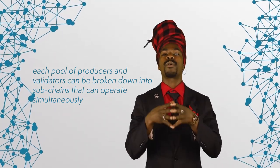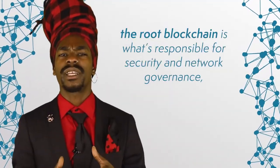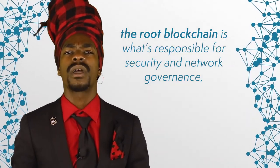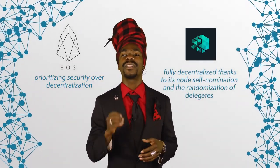The security and scalability of this blockchain stem from the fact that each pool of producers and validators can be broken down into subchains that can operate simultaneously. These subchains are referred to as layer 2 in the IOTX nomenclature. Even if one of the subchains is attacked, the root chain should still remain unaffected. The root blockchain is responsible for security and network governance, while subchains can adapt to the specific needs of various devices. These devices can also be bundled together based on their trust levels or functions — referred to as separation of duties and cross-chain compatibility. Sidechains can easily communicate with each other and with the root blockchain. While EOS has been criticized for prioritizing security over decentralization, IOTX claims to be fully decentralized thanks to its node self-nomination and the randomization of delegates.